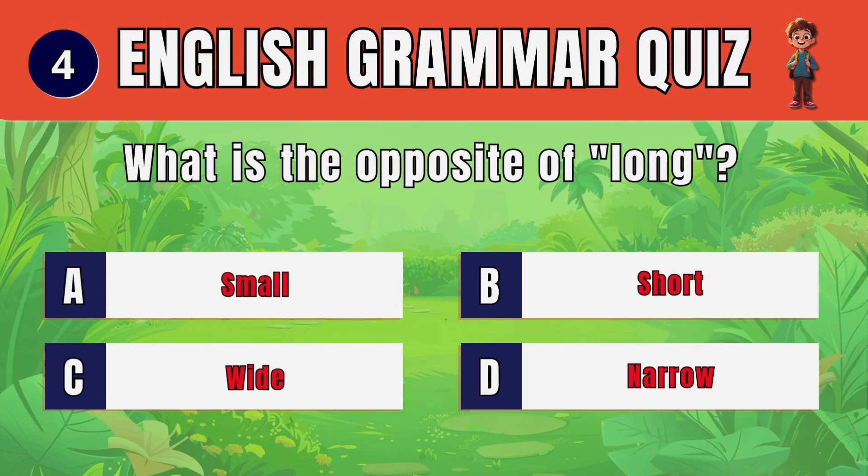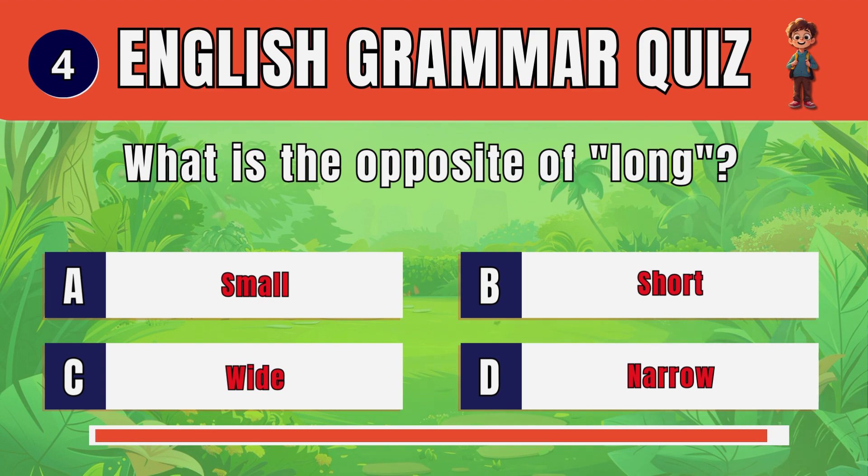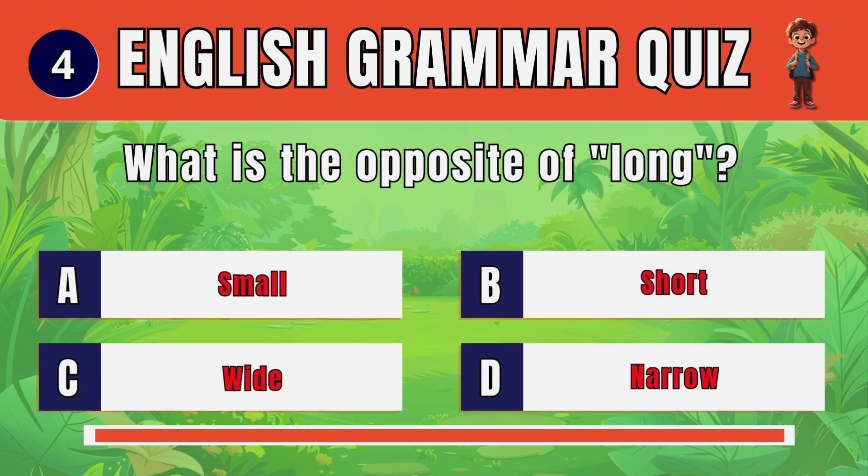Question 4. What is the opposite of long? B. Short.